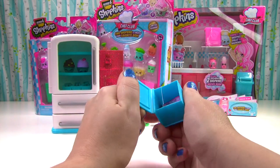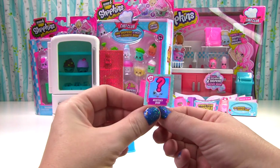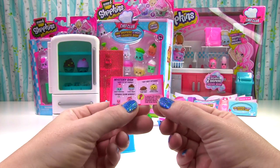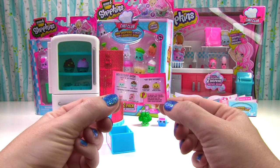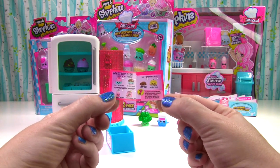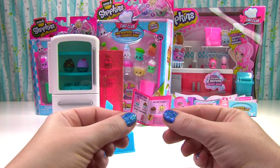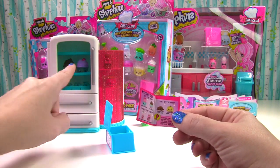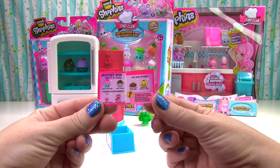So what came with this play set? It's a little recipe book and it's a mystery dish! What dish is it? To reveal the online mystery dish, you have to collect and scan all six Shopkins from the Chef Club play sets! So we would need to scan these two, these two, and more from the other play sets!